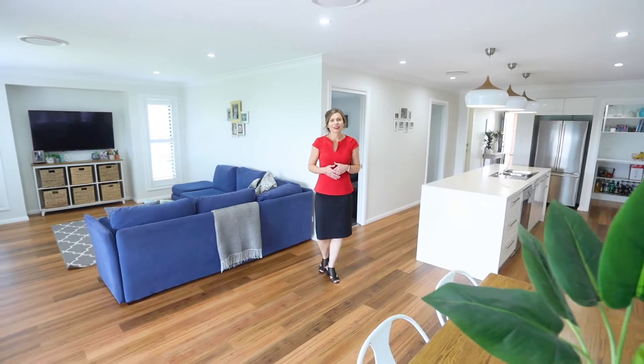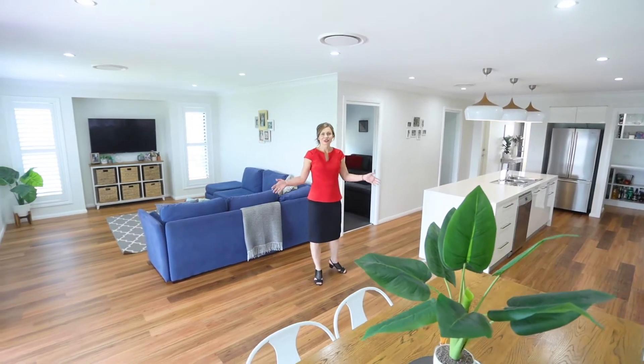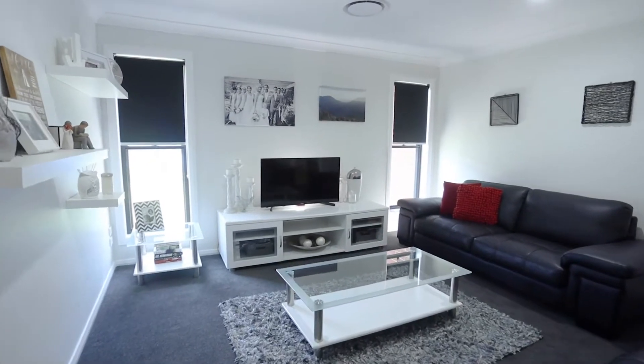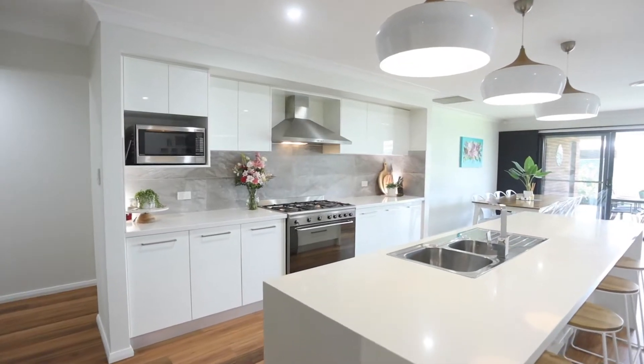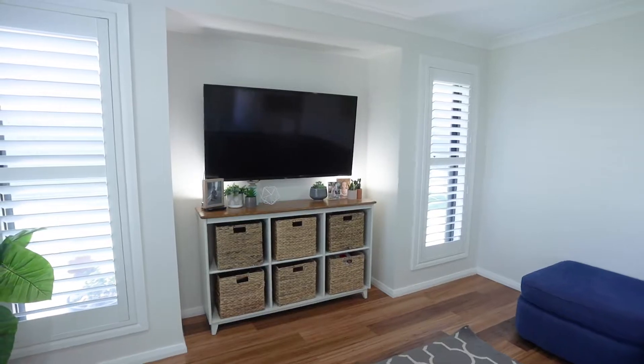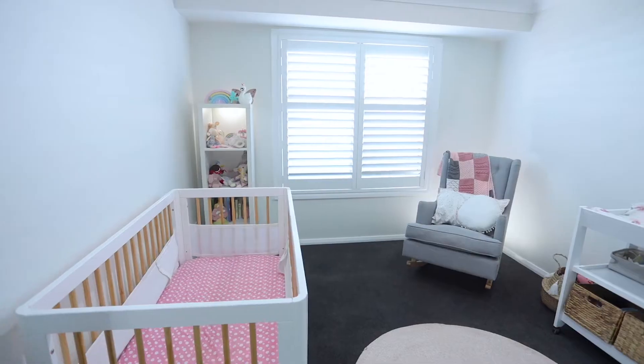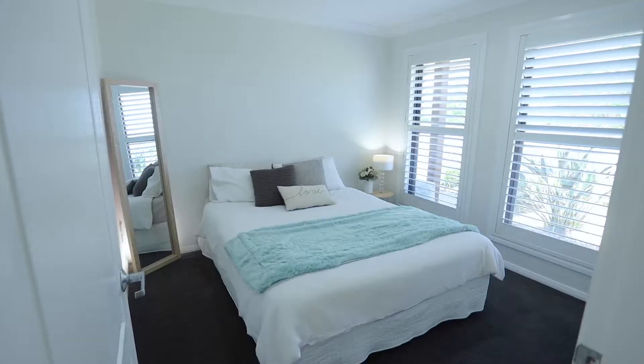Ladies and gentlemen, I'm Blanche Robinson and this is 20 Azua Avenue. Welcome home. Quality built by Brett Harvey Constructions, this quintessential family home leaves little to be desired with a spacious floor plan and contemporary finish.